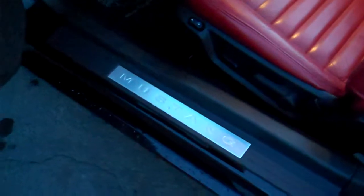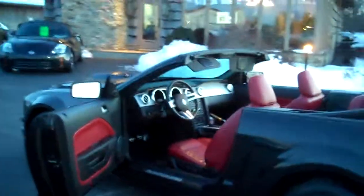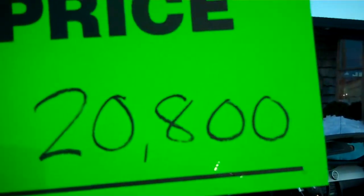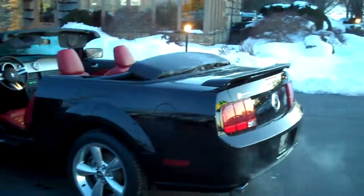Mustang kick plates as you get into the car. Kelly Blue Book retail on this beautiful car is $23,300. Twin Pine Auto — one price, no hassle, no haggle price: $20,800. Quite a value for a car that you just don't find very often.